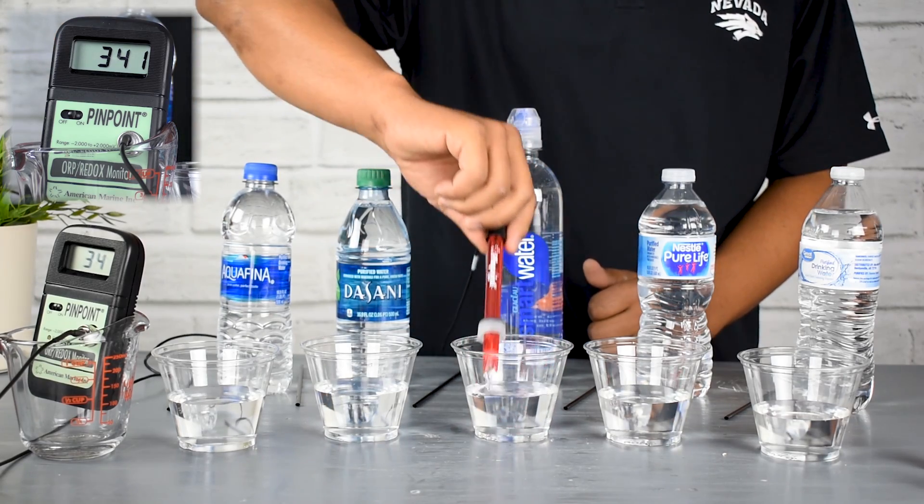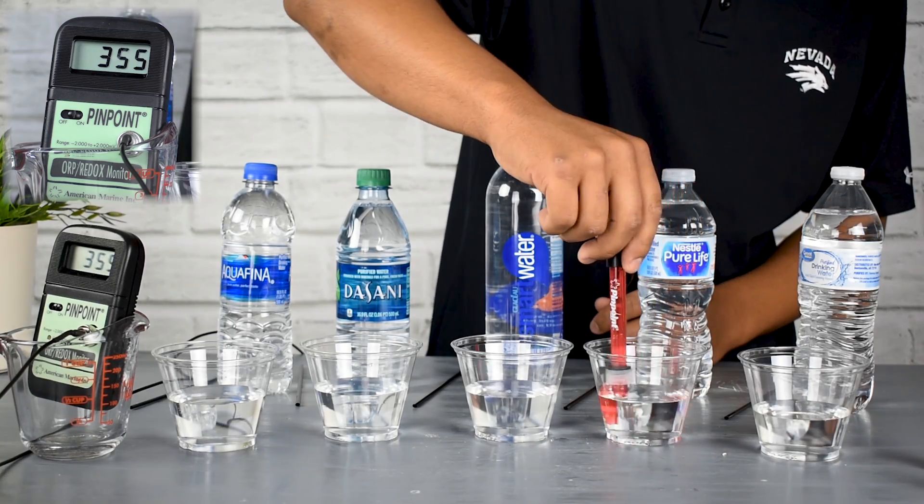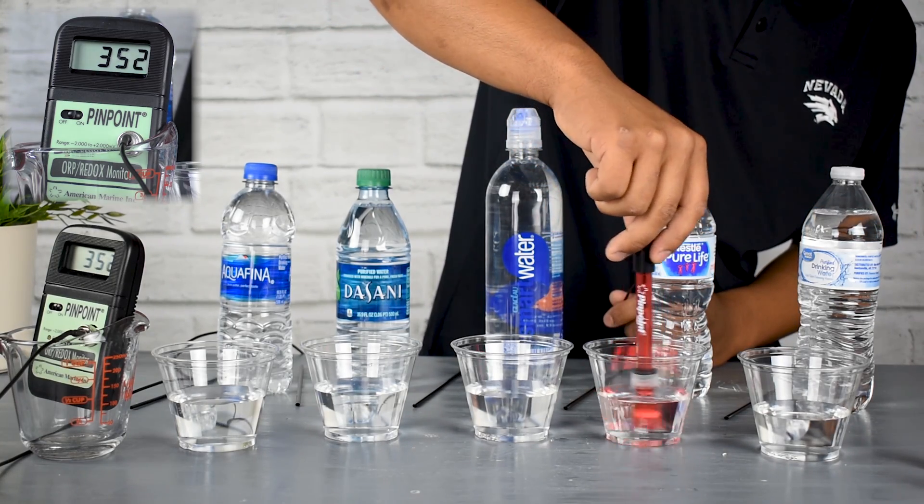Inflammation — you've heard of Advil and other anti-inflammatories — causes aches and pains in the body: knees, hips, anywhere that you're kind of hurting.